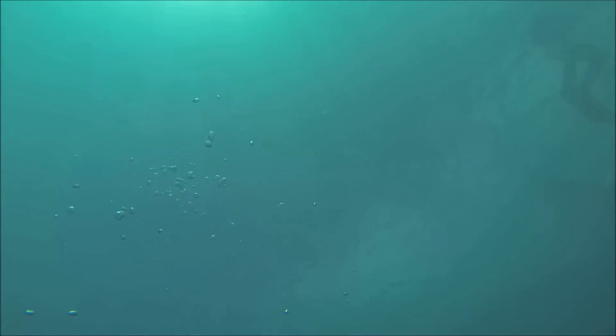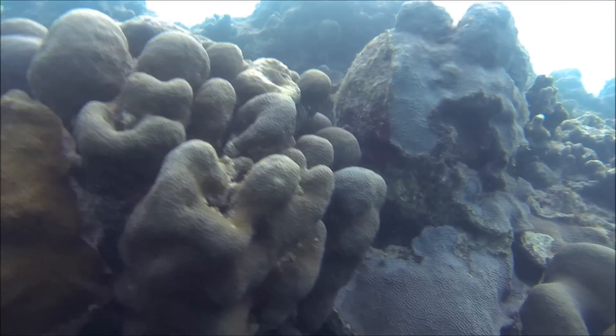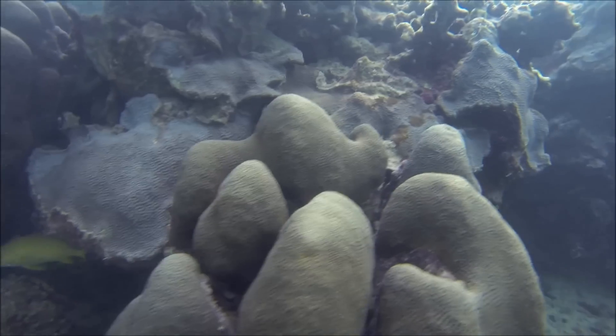The true beauty of a coral reef, however, lies within the coral itself — small invertebrates. Each polyp will either reproduce or clone itself to form what we know as a coral head.